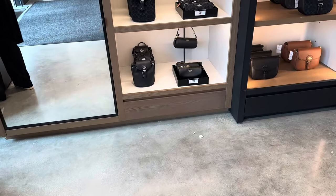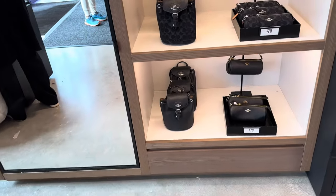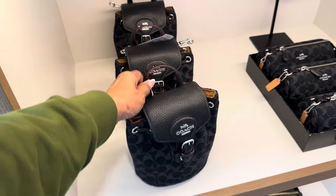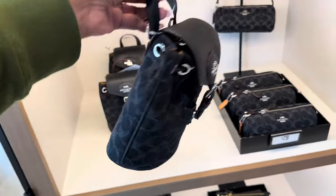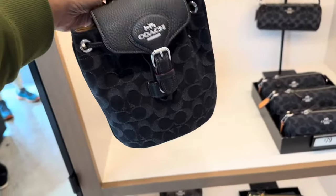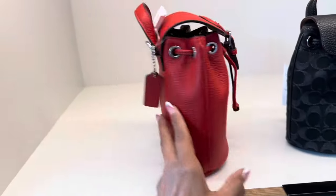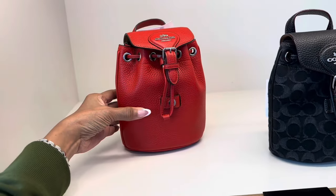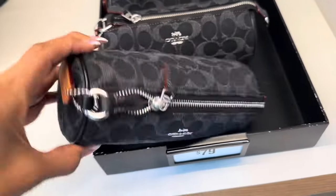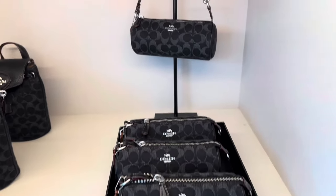I came to look at the new denim collection — you know I'm always here every year. This one is $120, this is cute, right? Beautiful. And they have it in red and pebble leather. I'm loving it! But this one is the no-liter barrel, look — $80 dollars.